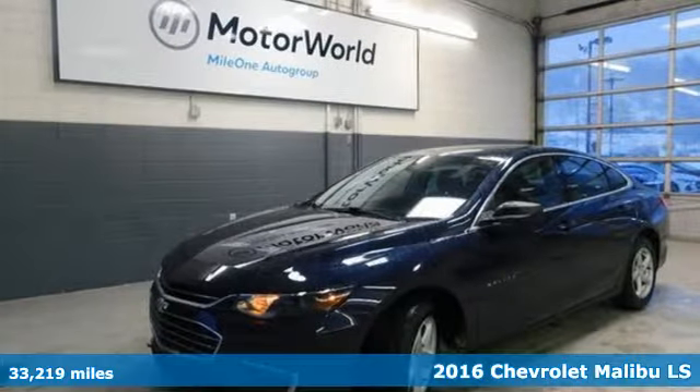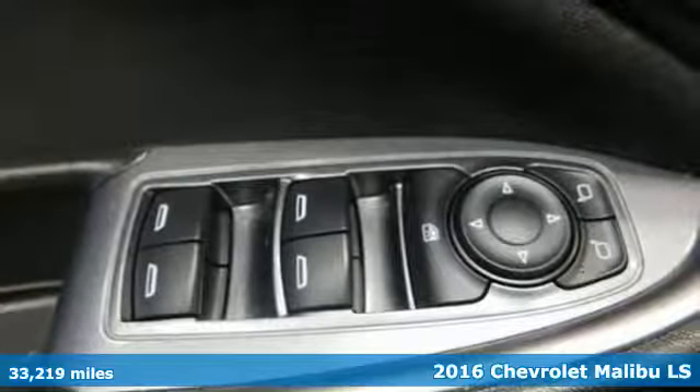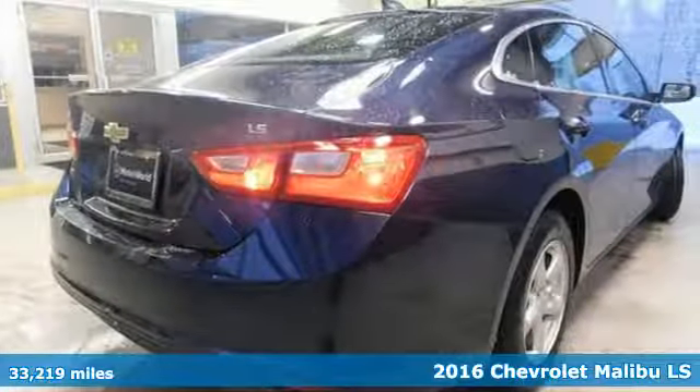It's a 2016 Chevrolet Malibu. This Malibu shifts your perception of what a midsize car can be. It comes with great features you'll love.